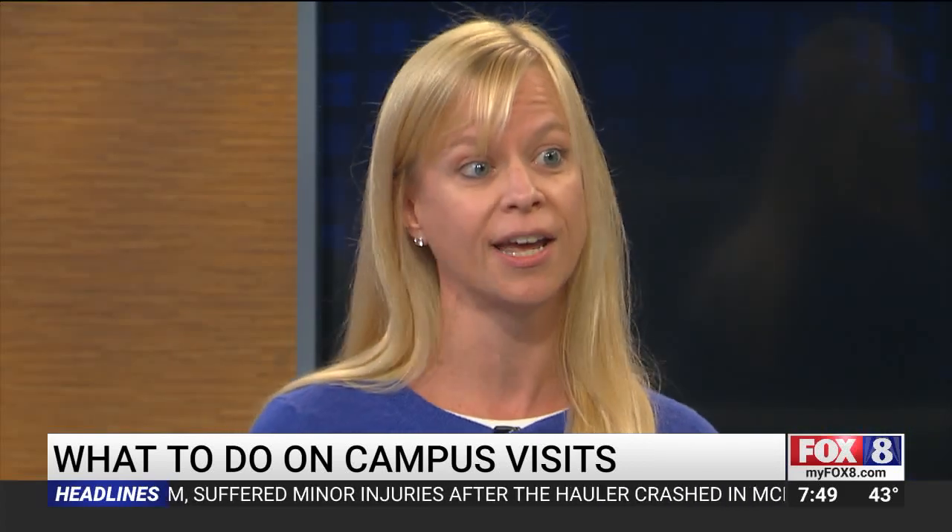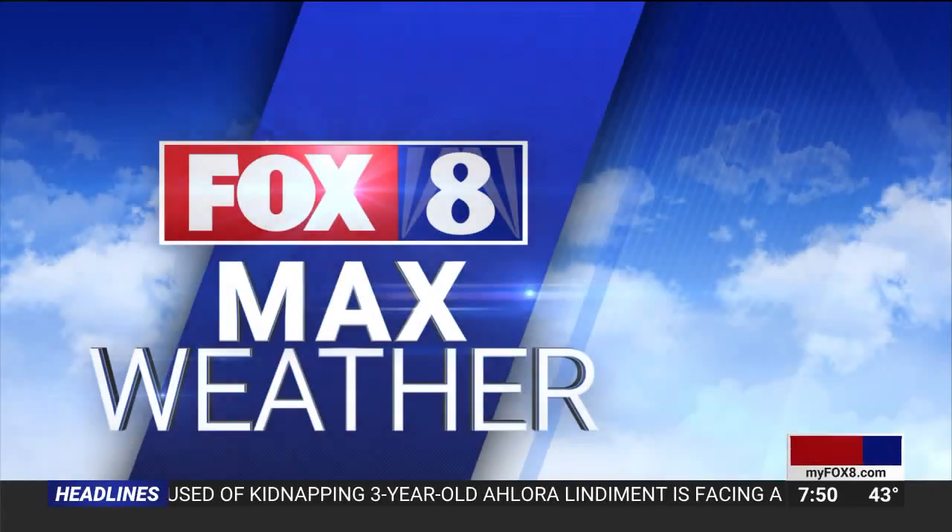Since we have an admissions expert here, does a campus visit ever weigh into an application — do colleges care? Some do, absolutely. There's 'demonstrated interest,' a phrase you'll hear a lot, where colleges keep track of how many times you visit and what programs you're doing. Colleges always want students who are very interested, so if it's your dream school, go visit — absolutely.